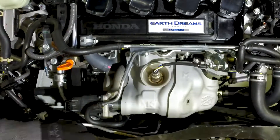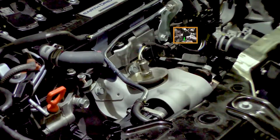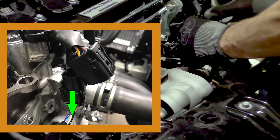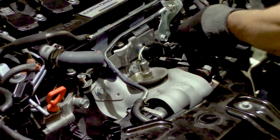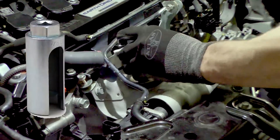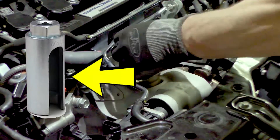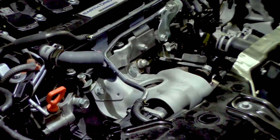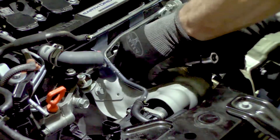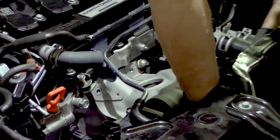The downpipe heat shield is pretty straightforward with three 12mm bolts holding it in. The O2 sensor plugs are to the right — once separated, pop the wire out of the bracket before removing it with an O2 sensor socket. If you're not familiar, an O2 sensor socket has a cutout on the side so the wiring doesn't get damaged. Once the sensor is out there are two 12mm and two 10mm bolts holding the other heat shield down.